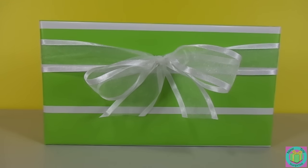Hi guys! Welcome to New Toy Surprise. Our present has green striped wrapping paper. We don't have any other clues of what could be inside of it, so let's just open it up.